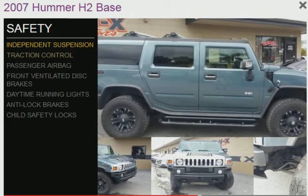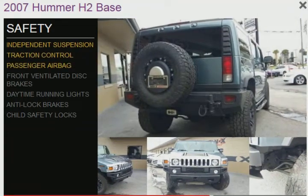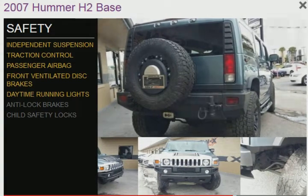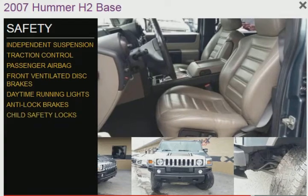Safety was made a priority with these features: independent suspension, traction control, a passenger airbag, front ventilated disc brakes, daytime running lights, anti-lock brakes, and child safety locks.